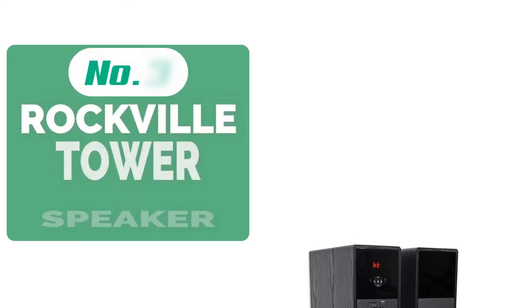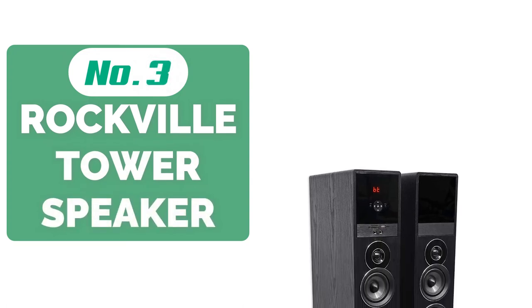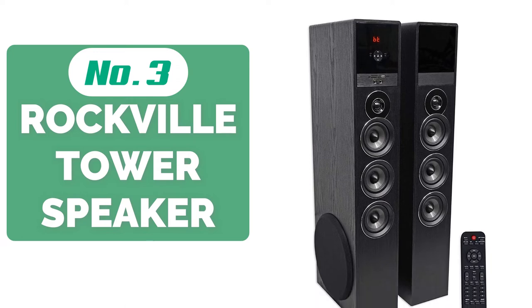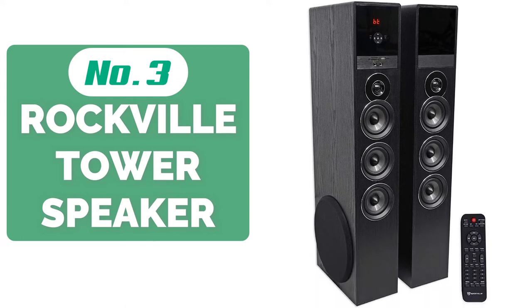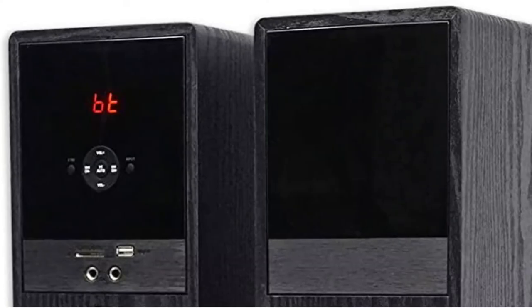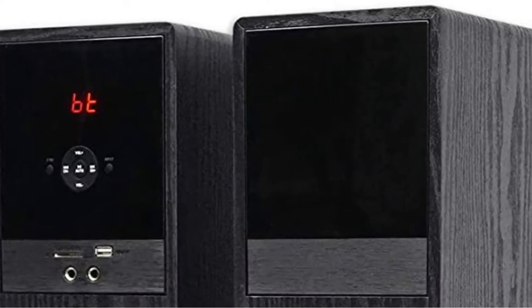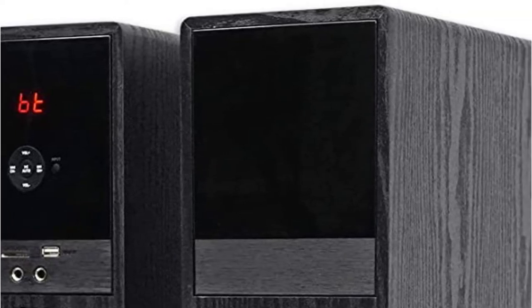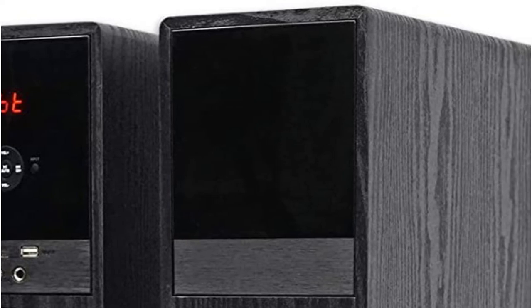Top 3 on our list is the Rockville TM150B Home Theater System Tower Speakers. The Rockville Home Theater Tower Speakers is among the best floor-standing speakers of our time and for good reason. Designed and built as a complete home theater system on its own, you won't have to purchase any other component to enjoy the best sound quality. The set is made up of elements such as full-range speakers, a tweeter, and a built-in subwoofer.